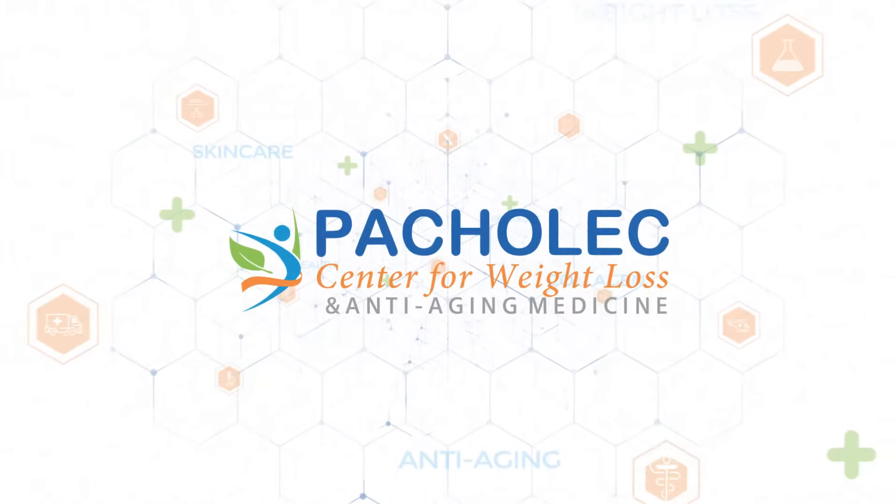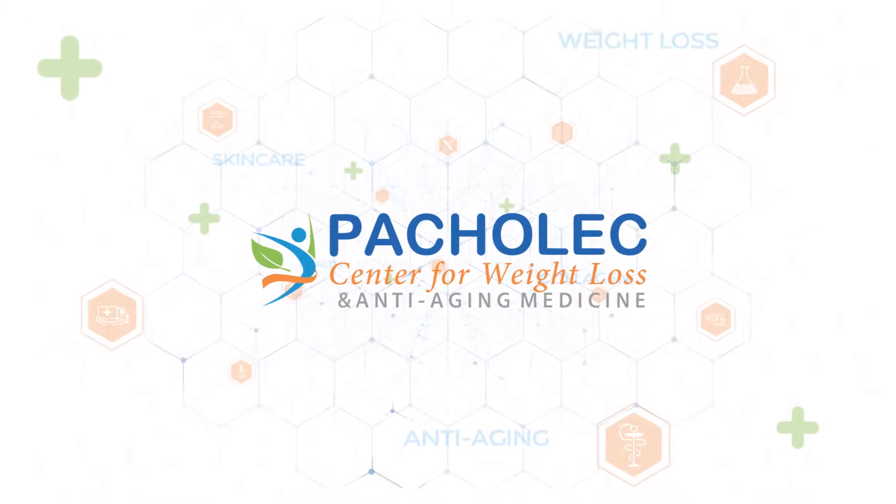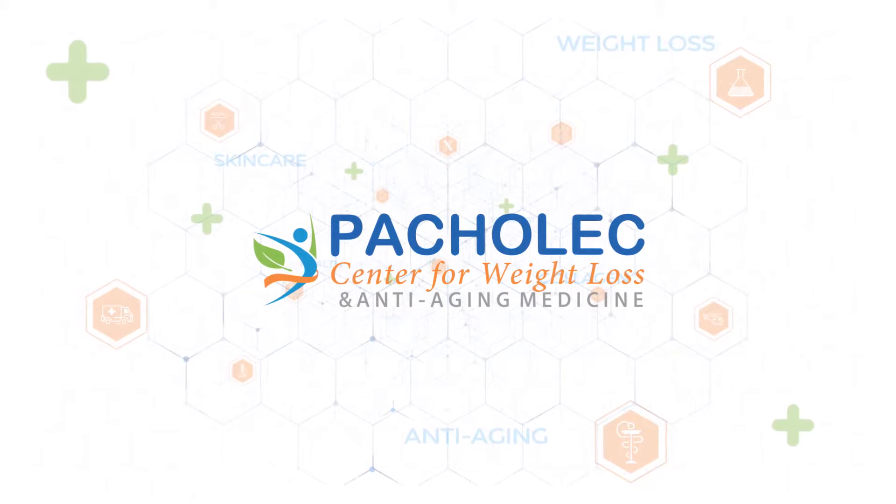Many of the patients here at Pachillac Center for Weight Loss are beginners with skin care and skin treatments. Taking care of your skin properly is very important and a huge part of anti-aging medicine. In this video, I will discuss five skin care treatments that are perfect for beginners and still take years off your appearance.